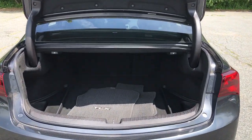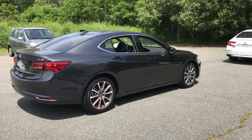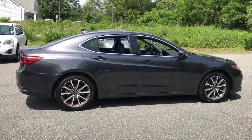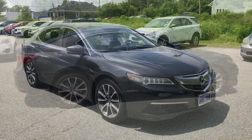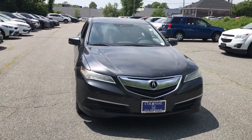The following are some of this vehicle's highlighted options: heated driver's seat, keyless entry, navigation system, wood grain interior trim, sunroof, heated mirrors, power passenger seat, V6 cylinder engine, keyless start, backup camera.